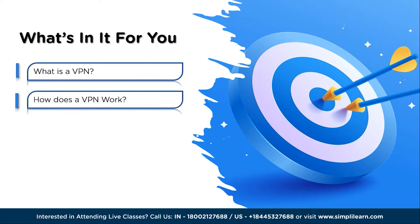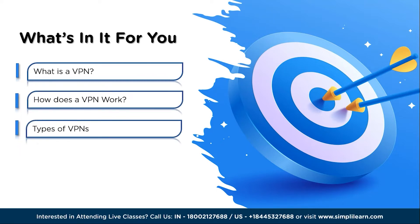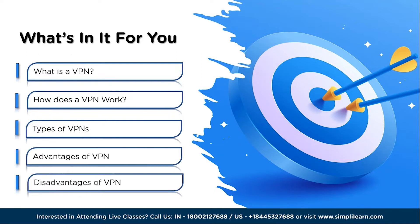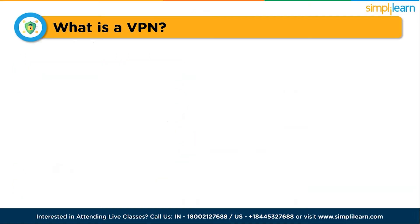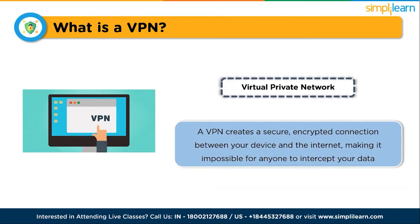Now let's get started. We'll begin with what is a VPN, then see how a VPN works, then the types of VPNs, followed by the advantages and disadvantages of VPN. VPN stands for Virtual Private Network. It's a service that helps you stay private and secure while browsing the internet. A VPN creates a secure, encrypted connection between your device and the internet, making it impossible for anyone to intercept your data.